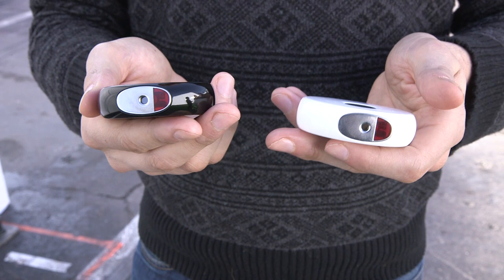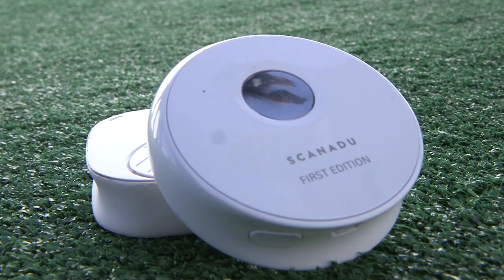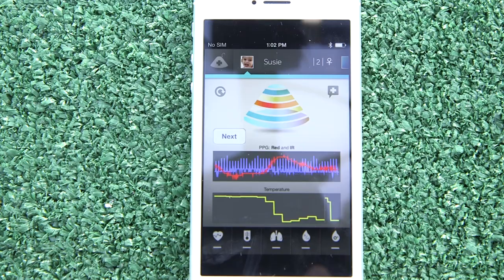So what I'm showing you here are the new prototypes, which are going to begin shipping to the Indiegogo people who backed this project in March. The product won't be available for retail right away. They're going to go through an FDA approval process, and the folks who backed this on Indiegogo are actually going to be part of the usability study testing out the Scanadu.